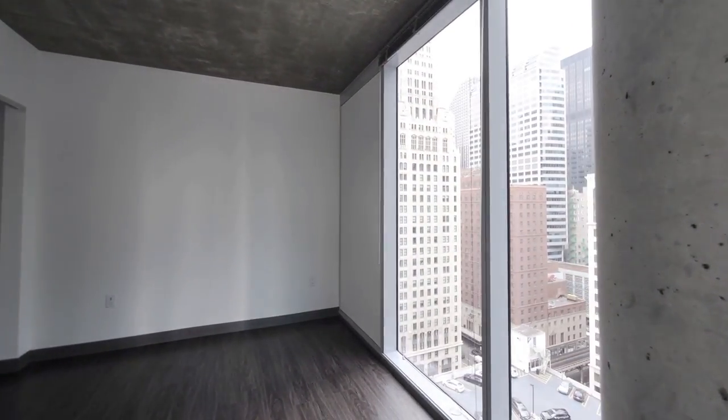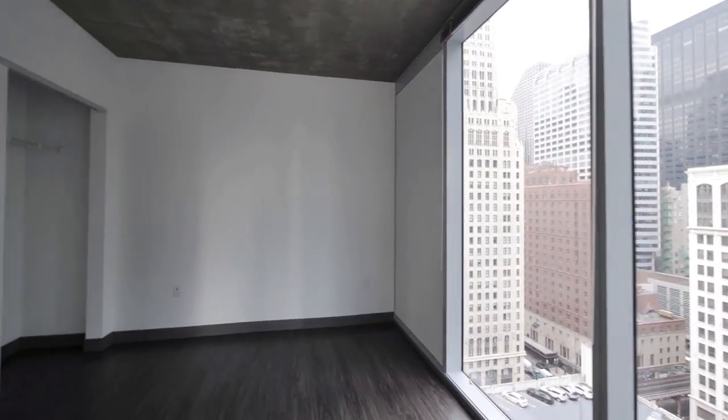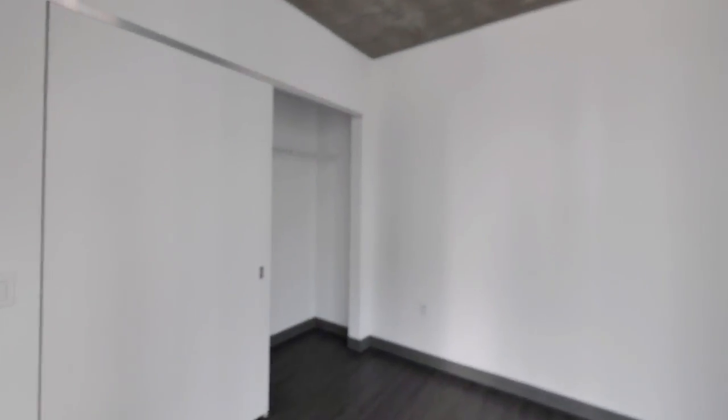And then this is the bedroom tucked away. Ample space for a king-size bed. There are USB outlets on either side of the nightstands.